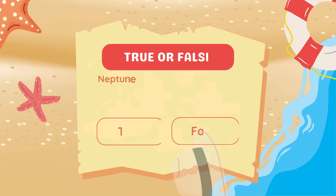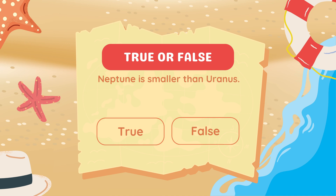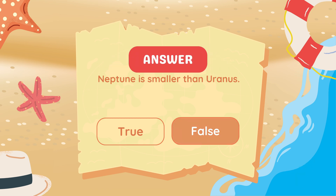True or false? Neptune is smaller than Uranus. False. Neptune is slightly smaller in diameter, but more massive than Uranus.